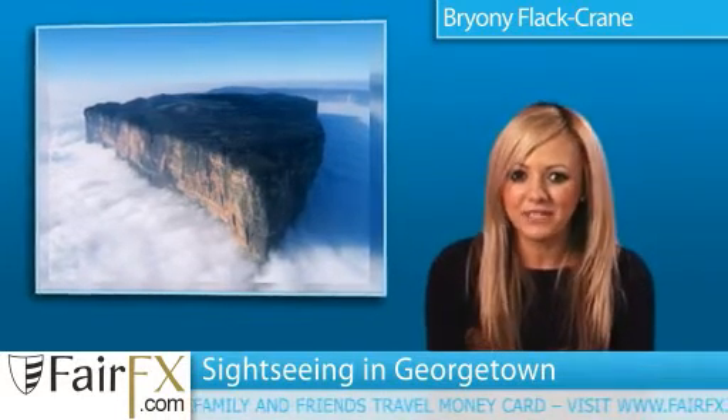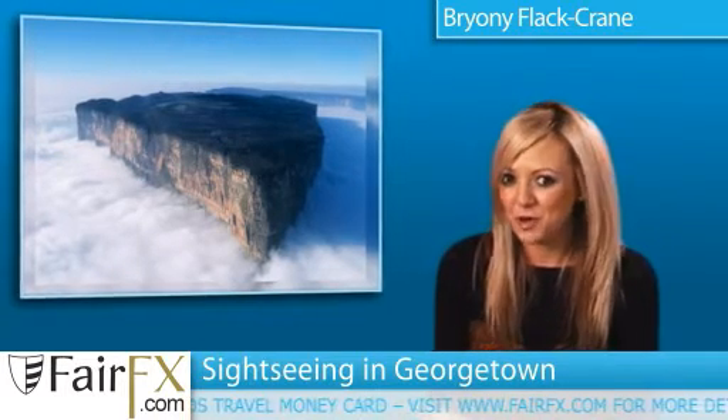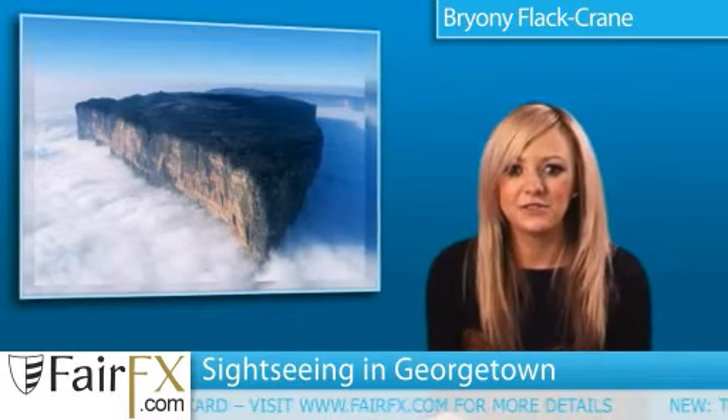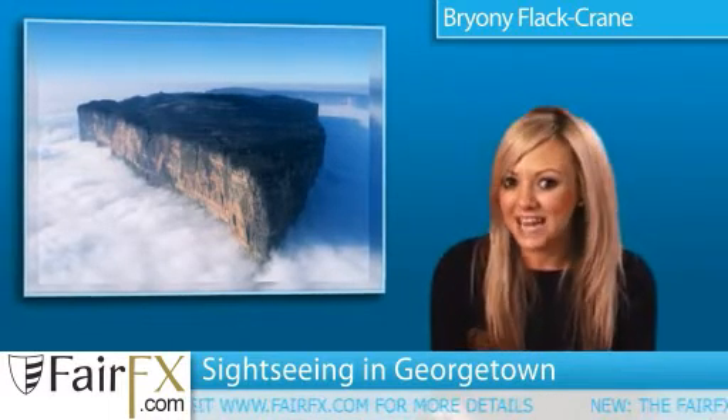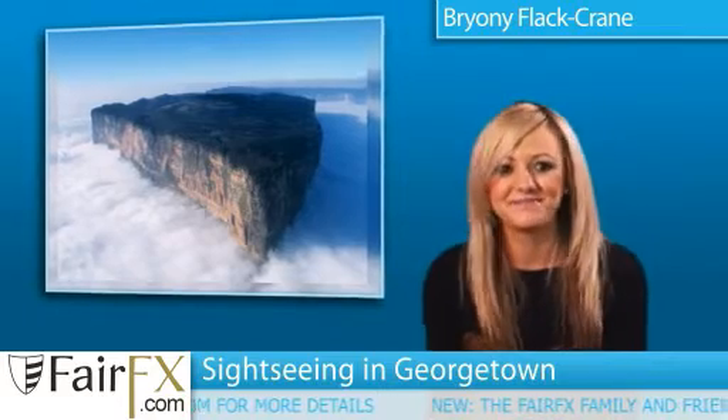Finally, there's the beautiful botanic gardens featuring Victorian bridges, pavilions, palms, and tropical flora. The gardens are also home to huge lily pads of the Victoria Regia lily, Guiana's national flower, which was first discovered in the Berbice River.